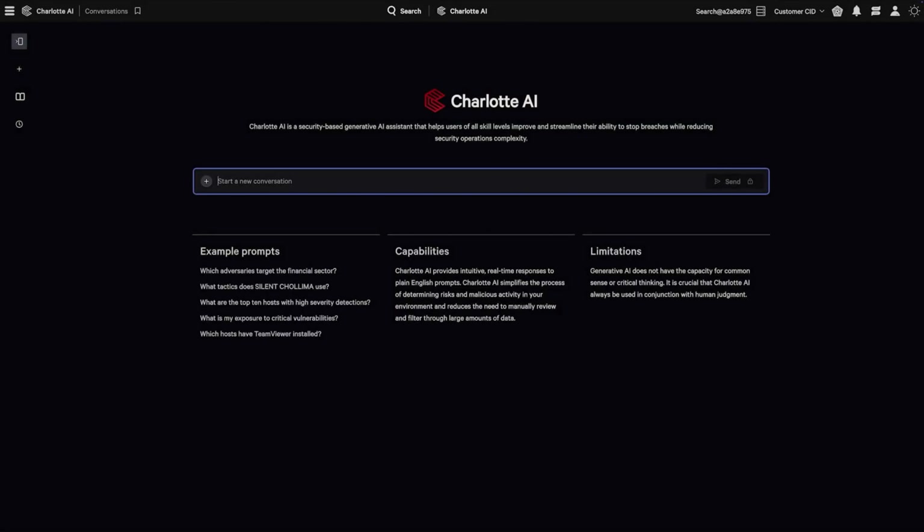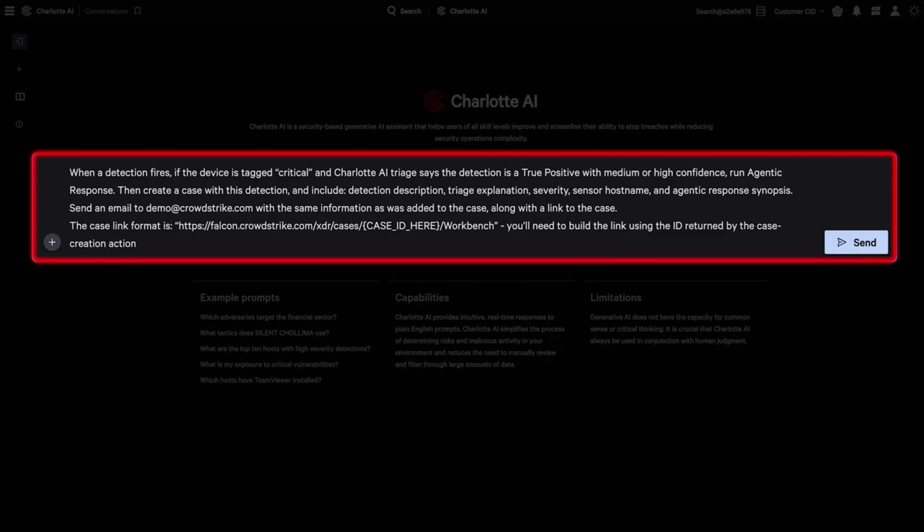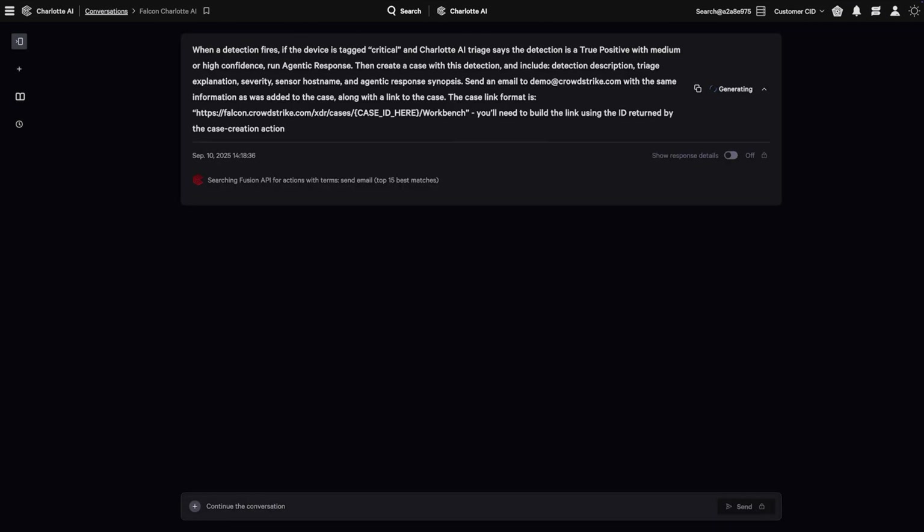Charlotte AI can now generate Fusion SOAR workflows from natural language, making it easier than ever to build inspectable, reliable SOAR automation. SOAR workflow's deterministic execution is a great fit for modeling policies and business processes, especially when combined with Charlotte AI agents that inject intelligence into individual steps in the workflow.